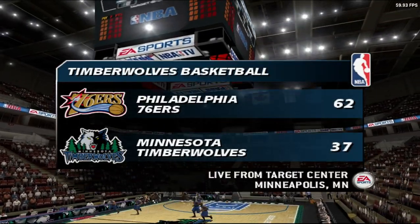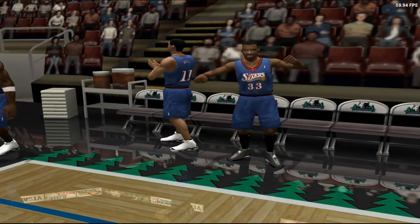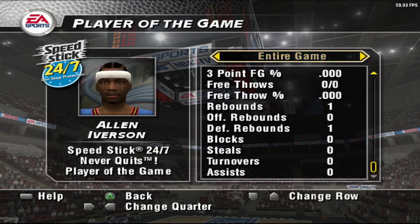The 76ers showed the killer instinct to put this team away. This one is over. The 76ers pick up a well-deserved win on their opponent's home court. They did all the little things necessary to win on the road.